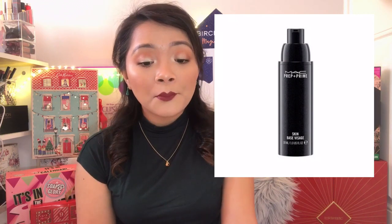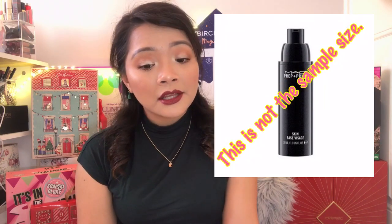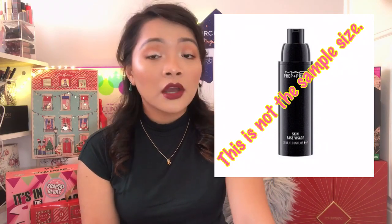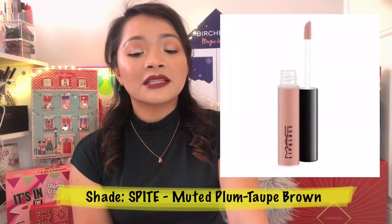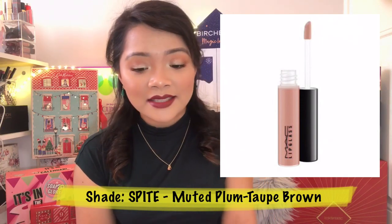So the 15th item is the Prep and Prime Skin Sample — 6mls. They don't sell it individually, but you can get 10mls for £7.50. For a 6ml sample you're paying about £4.50. It is a lightweight gel lotion that evens out skin redness and tone while adding radiance. And then we've got another Mini MAC Lip Gloss, this time in the shade Spiked — 2.4 grams at £10.50.